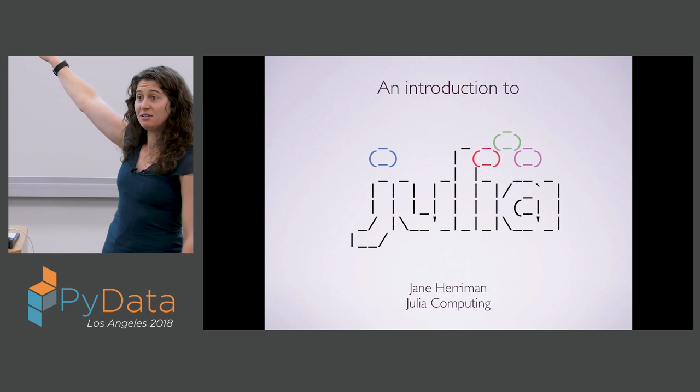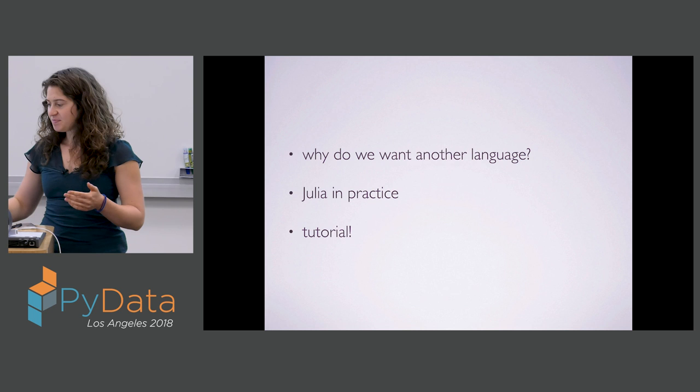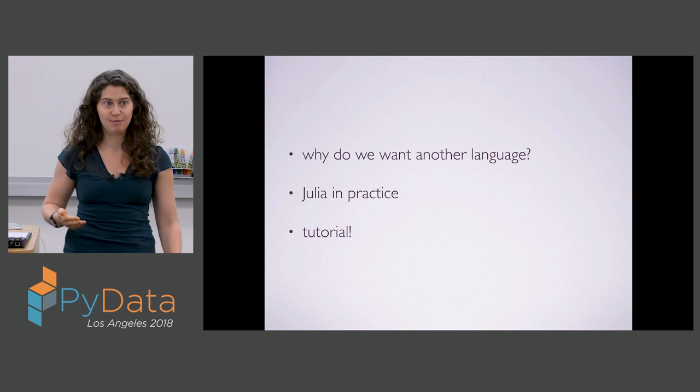I'm going to start with a quick intro so we have a sense of what Julia is and why we might be interested in learning it. After that we'll hop into the tutorial materials. I'll start by going over why we might want to learn another language, why Julia was developed in the first place. Then we'll talk about an application of Julia and see what it's like to use Julia in practice before going to JuliaBox where we have Jupyter notebooks with all the material.